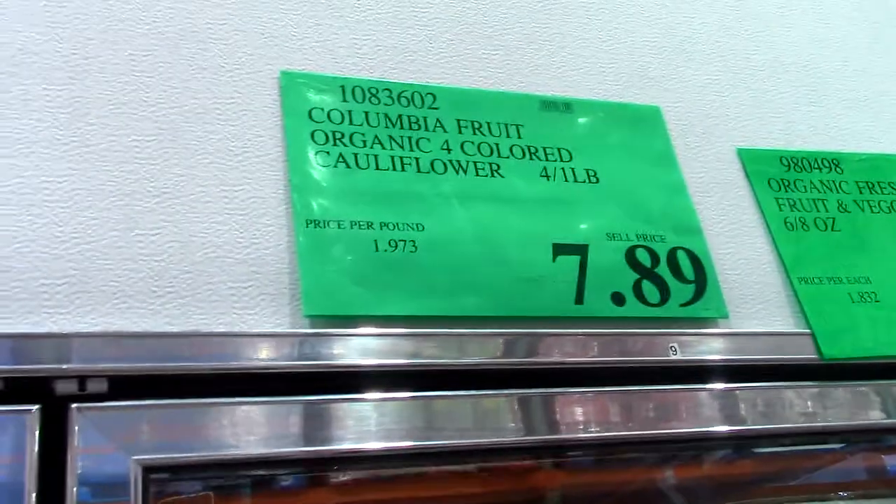So really loving the cauliflower selection at Costco. This bag is only $7.89 — I mean, that's a crazy good deal. So when you're looking for healthy alternatives that help fill you up and you get a variety of phytonutrients, especially because you're eating from a rainbow, that's a really good option.